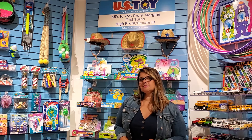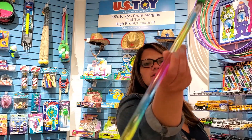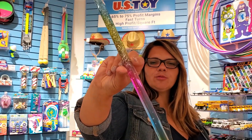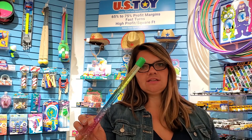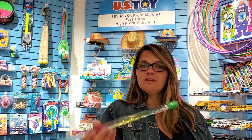A couple of items that you might be familiar with — something like this glitter water baton. If you're carrying this now, you're paying probably about $1.25 for this, retailing it at $2.49 or $2.99. Your cost with US Toy on this is 72 cents, and it's a little bit larger than what you're probably carrying in your store now. So keep that same retail and your profit just increased.